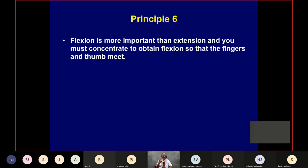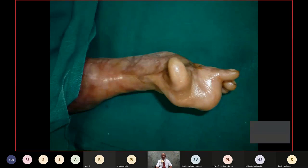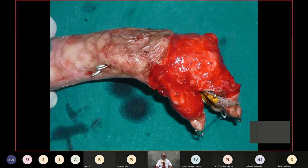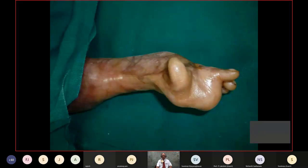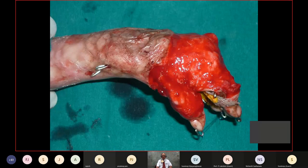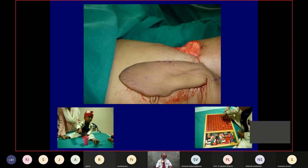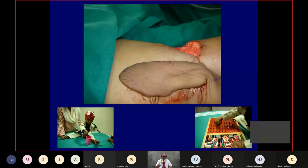The goal of medical treatment is that patients don't have to keep coming back to see you. Principle number six: flexion is more important than extension. Concentrate on obtaining flexion so that the fingers and thumb meet. Here you've got horrible contractures — a small child with both hands involved, right and left. These are disasters. We release the volar side first, stitch the grafts, then put in a flap. The child starts working, starts playing.